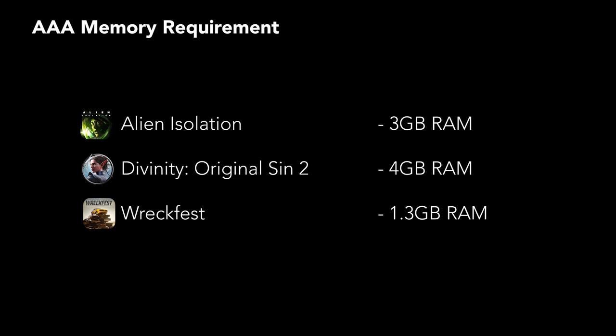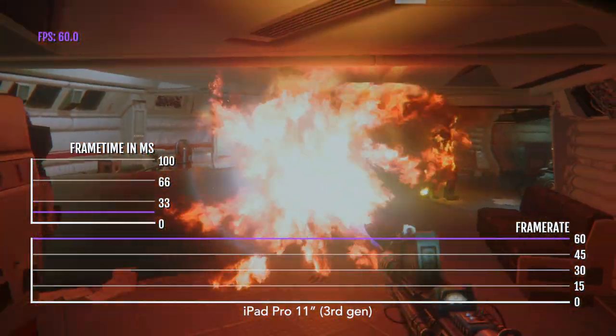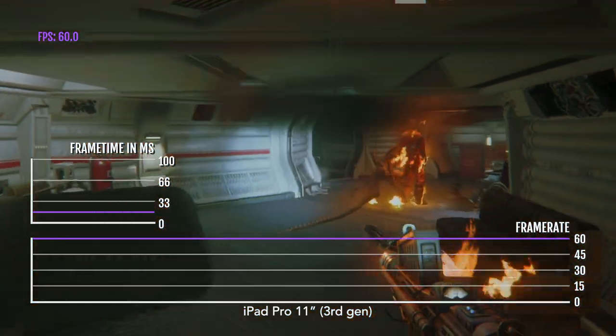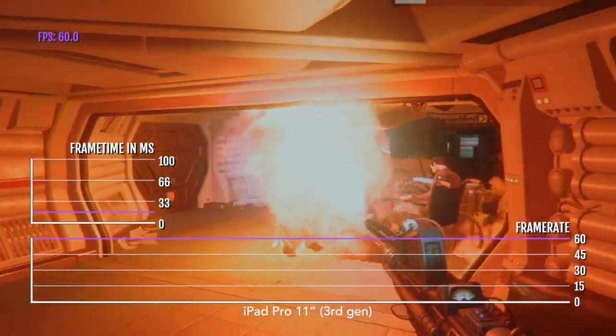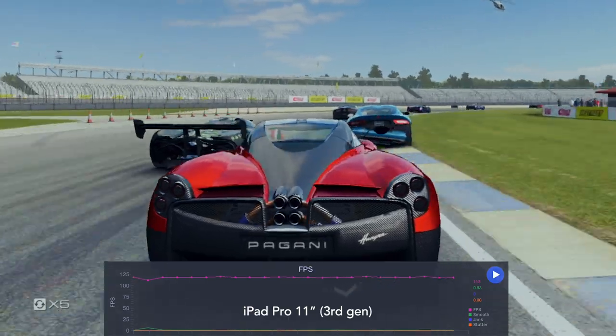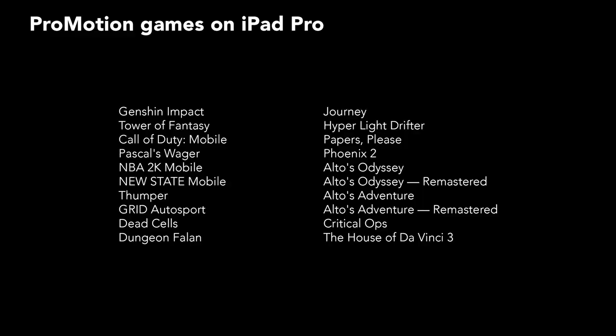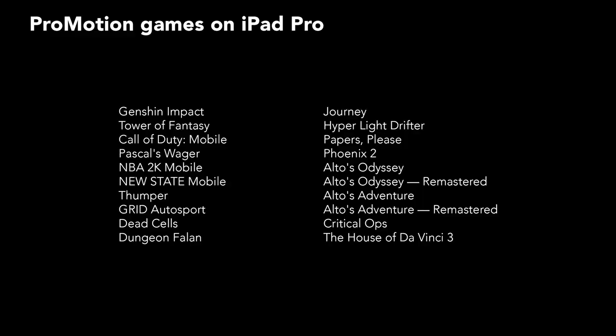Divinity: Original Sin 2, the most demanding App Store game, requires four gigabytes on iPad. And the upcoming Wreckfest will only need 1.3 gigabytes of RAM on iPhone and iPad. The M1 iPad Pro was already incredibly powerful, and could play most high-end games at max graphics settings and a smooth 60 FPS for long play sessions, and some up to 120 FPS with ProMotion support. If you're interested in ProMotion, here is a list of iPad Pro games with this support.